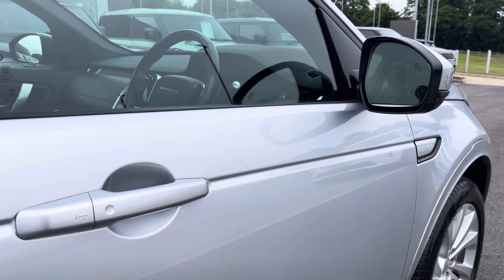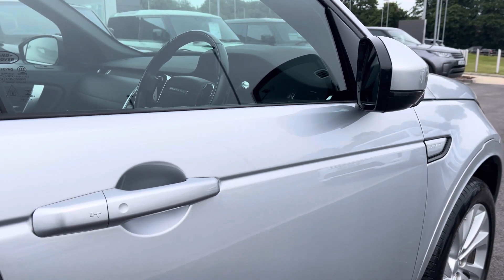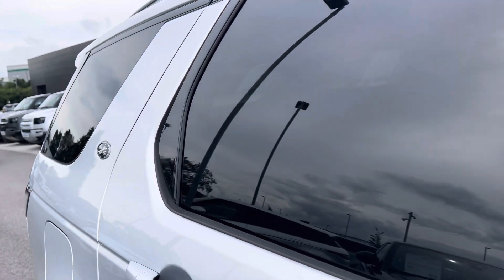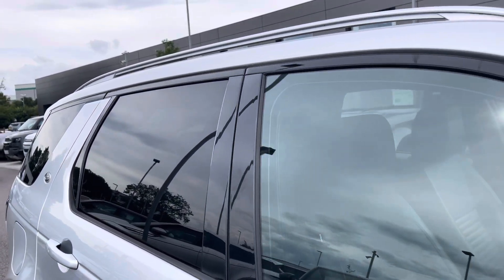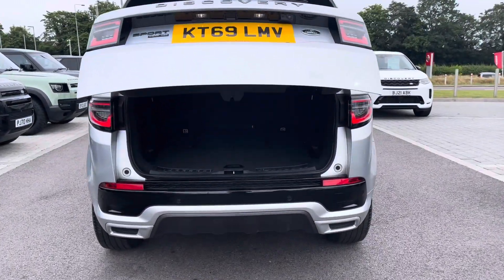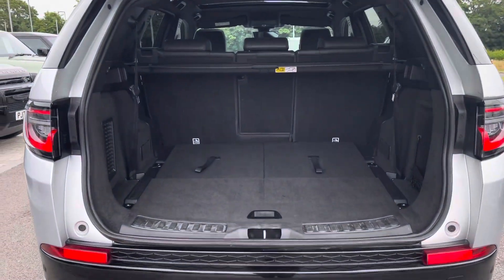These are also heated with approach lights and even privacy glass and roof rails to finish off its sleek exterior. Heading to the rear of the vehicle now, as you can see you have an electrically powered tailgate.